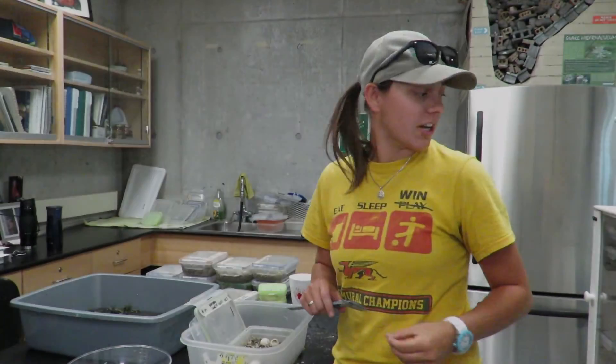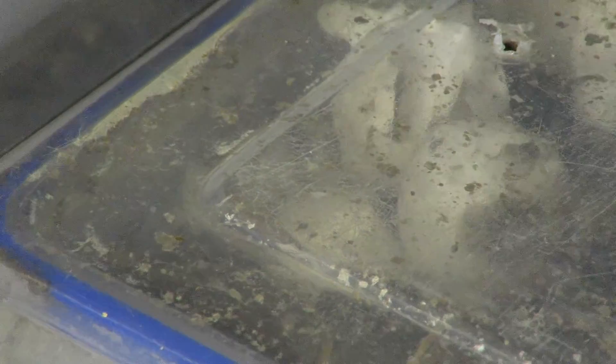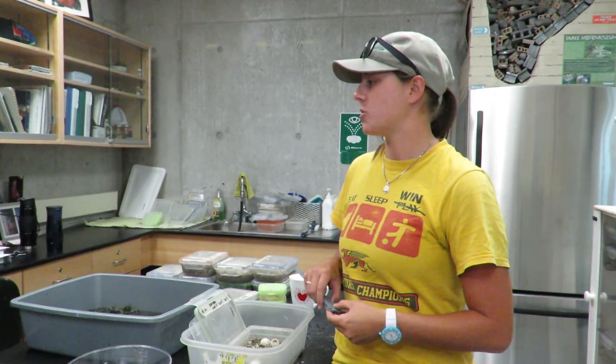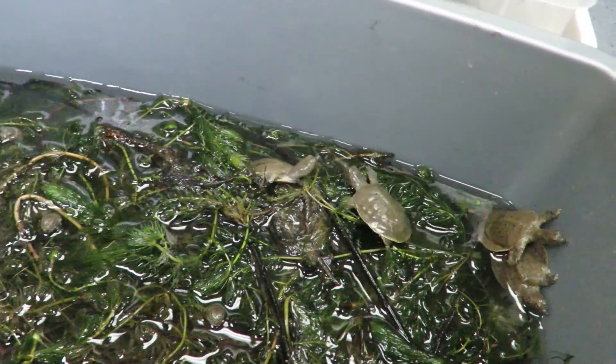Every day we come in and check the incubators for any turtle nests that have hatched. Once they're hatched, every single turtle in the nest gets weighed and measured and entered into our turtle database so we have an idea of numbers. Then we put them in bins so they're ready to be released.